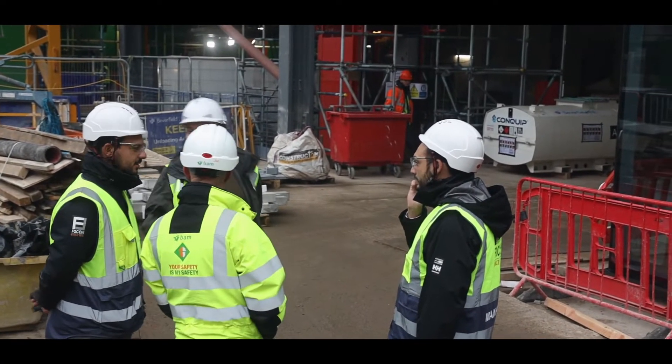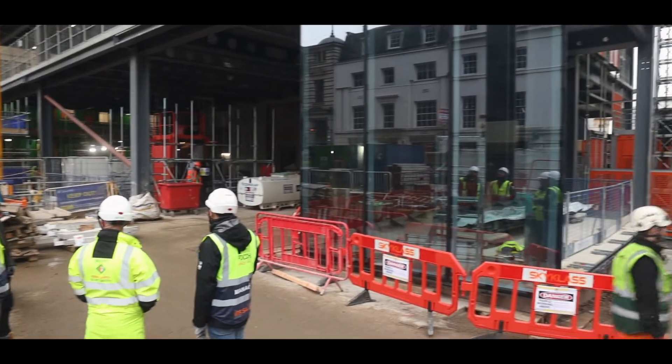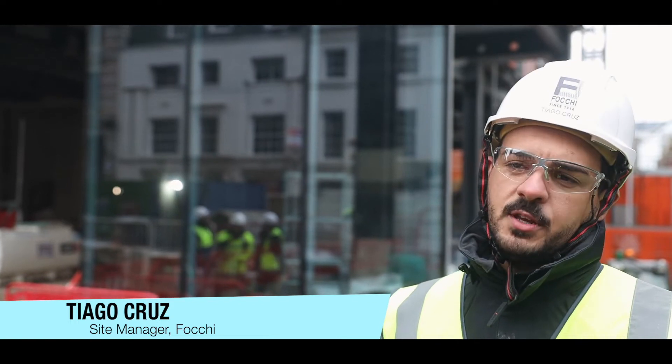I'm Tiago Cruz, site manager on this project for Forky. This is the 103 Colmaro project, 26 storeys.